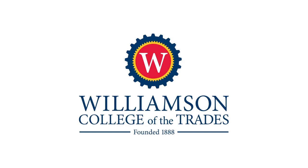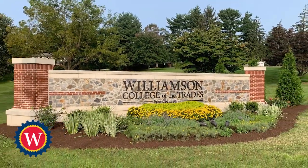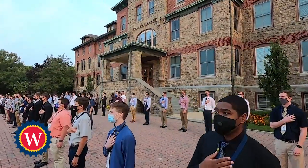Welcome to Williamson College of the Trades. Founded in 1888, the college prepares financially deserving young men to be respected leaders and productive members of society.